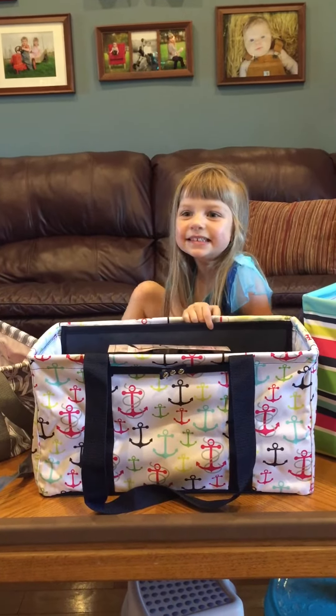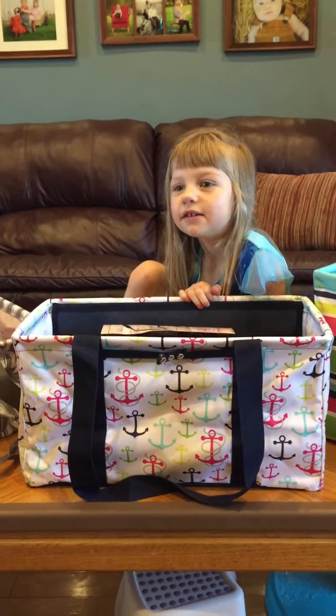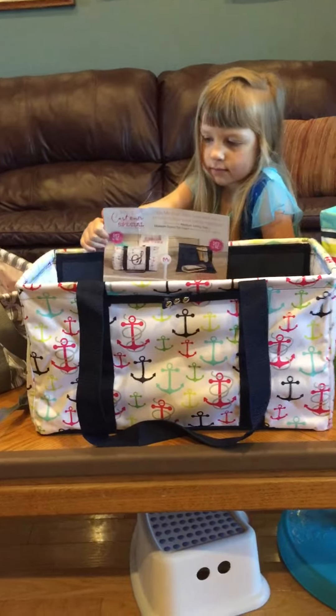Good morning! The June customer special is the medium utility tote. Spend $35 and you can purchase it for $12.